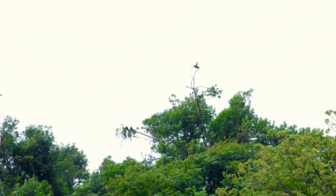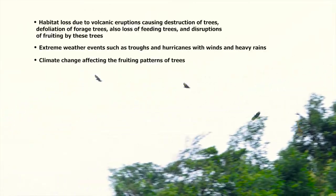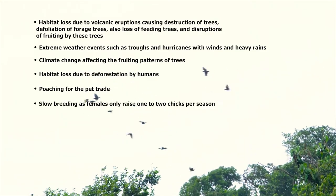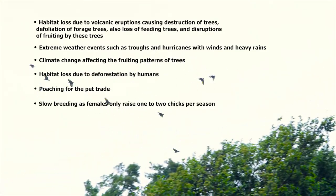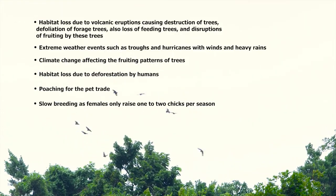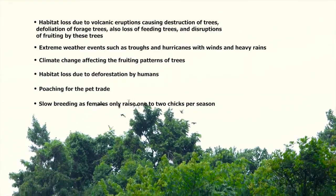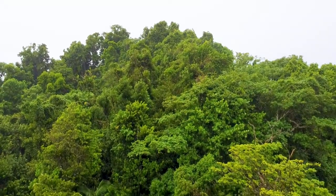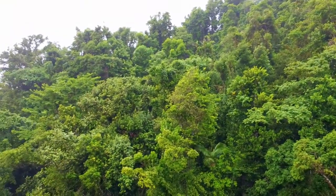The Amazona gildingii's numbers have been significantly affected by natural disasters such as eruptions of La Soufrière and hurricanes, human interference through hunting and deforestation, and slow breeding as females only raise one to two chicks per season, landing the parrot on the endangered list for many years.